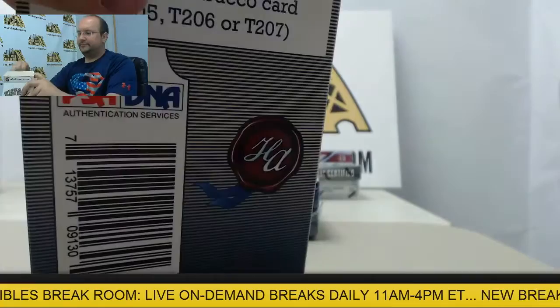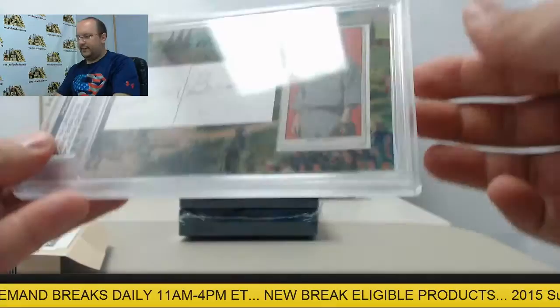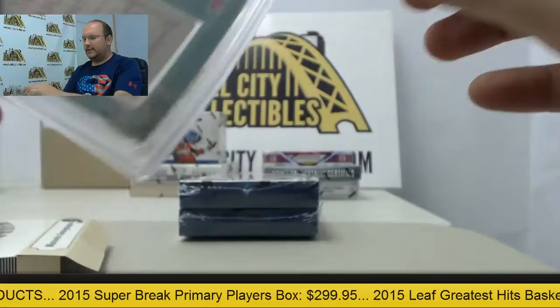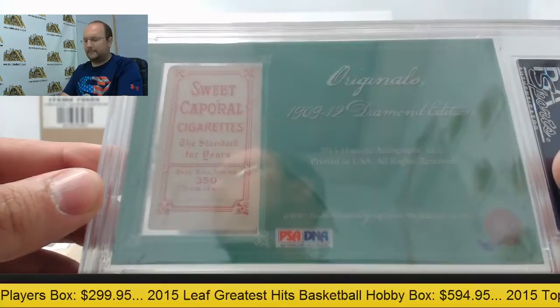Next box, we have Donnie Bush, number 9 of 19, Detroit Tiger, and that's from Sweet Capital, set of 350 there — Donnie Bush.